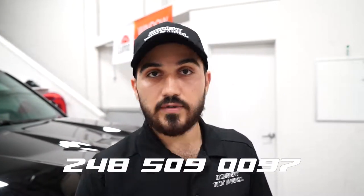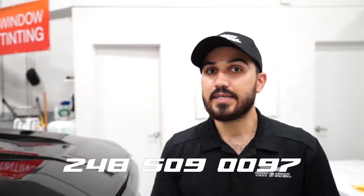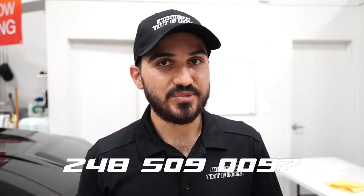My name is Chad — Midnight Tint and Vinyl. Call us at 248-509-0097. We're located in Troy, Michigan at 435 East Elmwood, Troy, Michigan 48083. Thanks for watching.